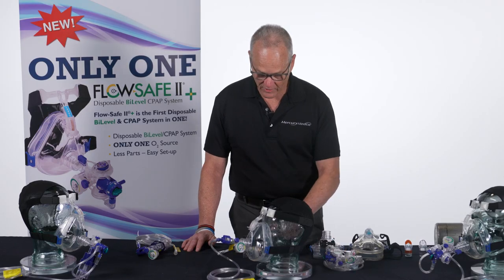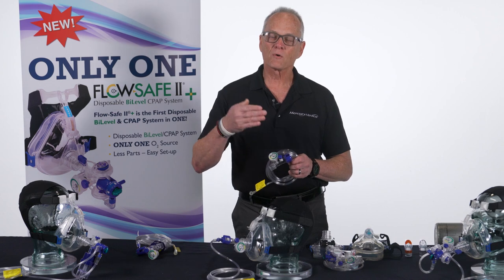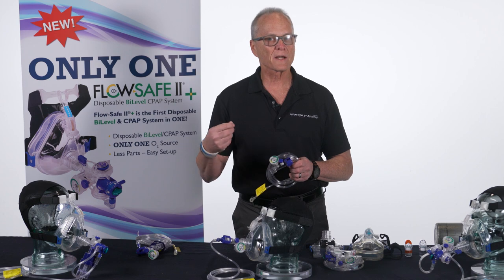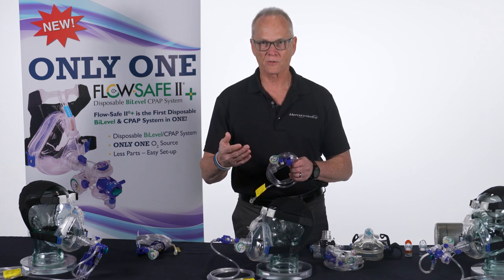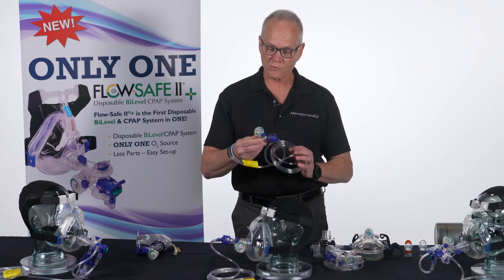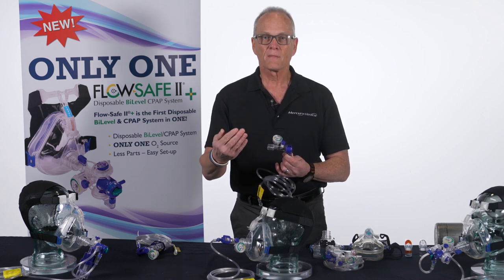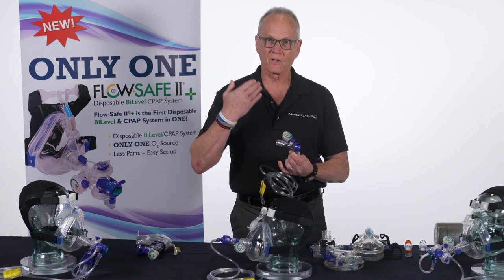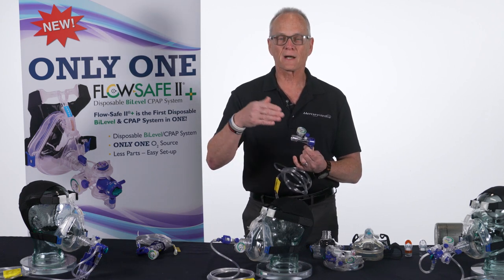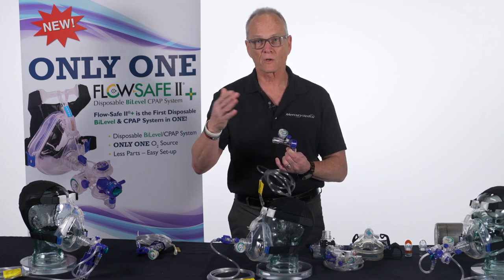All of our FlowSafe products have some things in common. How they create pressure is by attaching to a flow meter or regulator, using gas flow to create the pressure — whether it's an inspiratory pressure or even the resistance. As the gas comes through the oxygen tubing and through the device, it creates pressure that helps on the inhalation side of the respiratory cycle and also creates resistance for the exhalation pressure — what we'd call an EPAP.